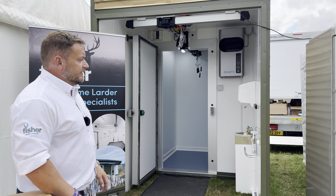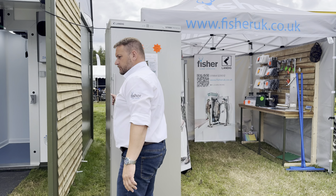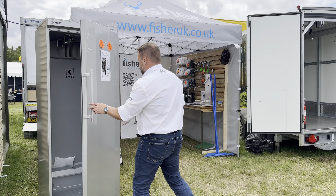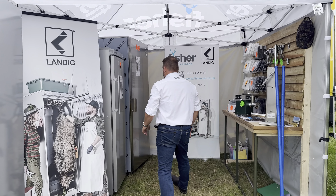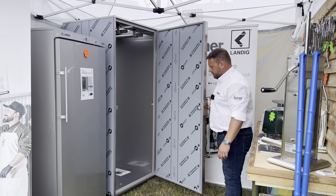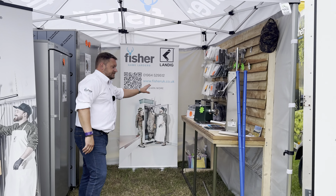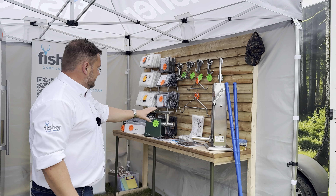We also have the rest of the range: small fridges which are good to take just a couple of fallow deer, and bigger ones which can hold about four fallow deer and a couple of wild boar. To add to the range, we have a range of accessories including mincing machines, vacuum packers, and sausage fillers — so all your butchery and hunting needs.